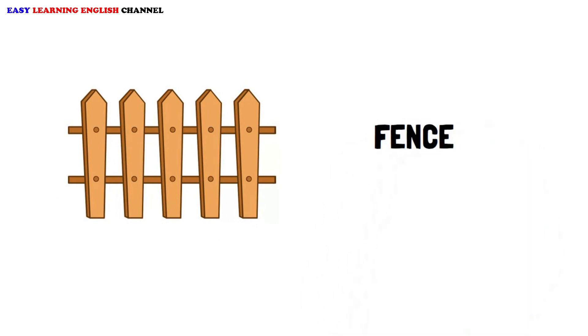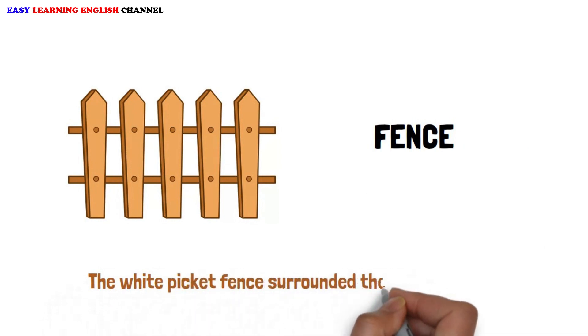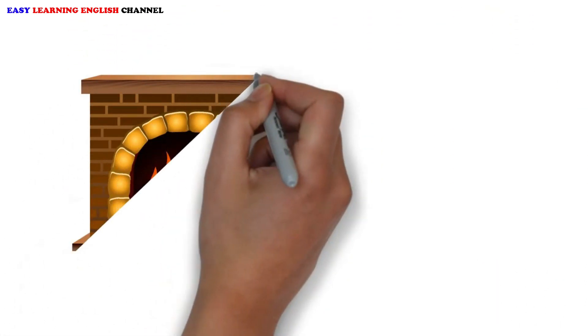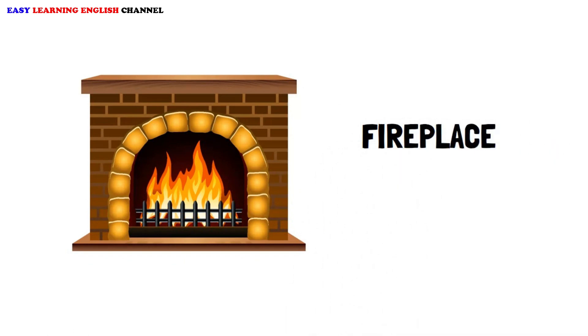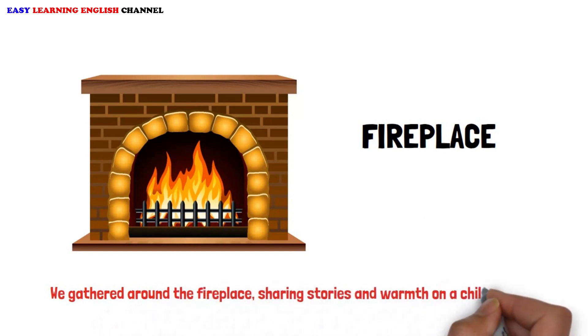Fence. The white picket fence surrounded the charming cottage. Fireplace. We gathered around the fireplace sharing stories and warmth on a chilly evening.